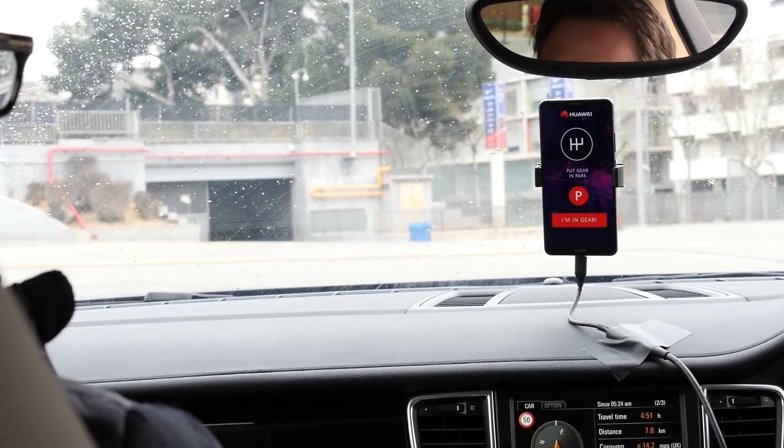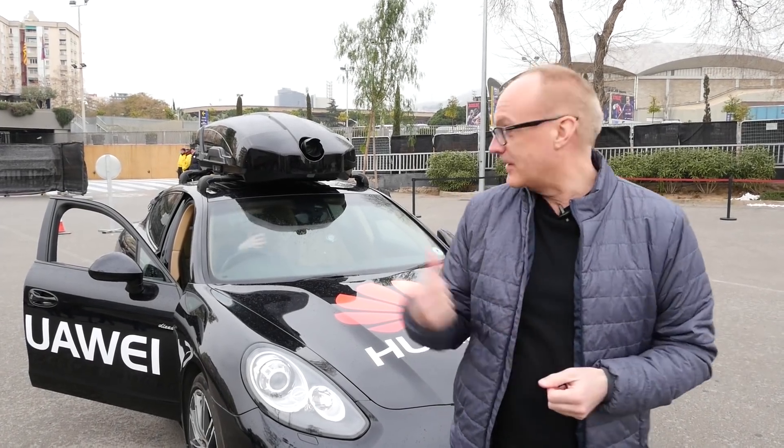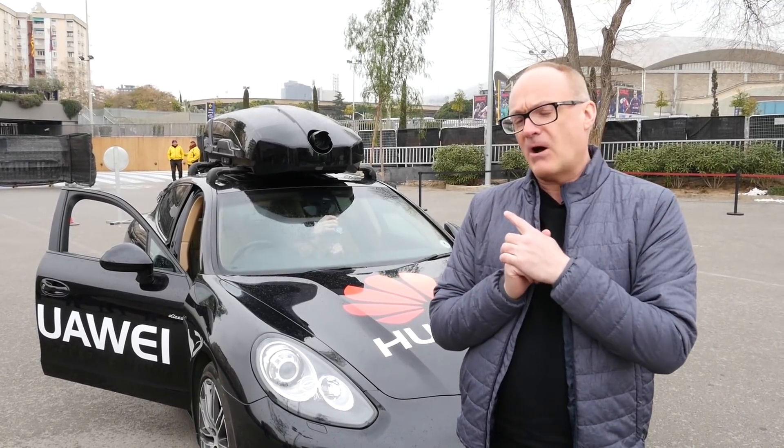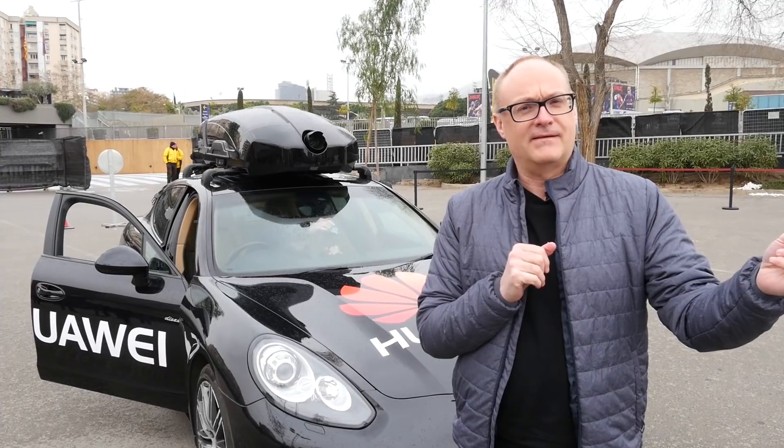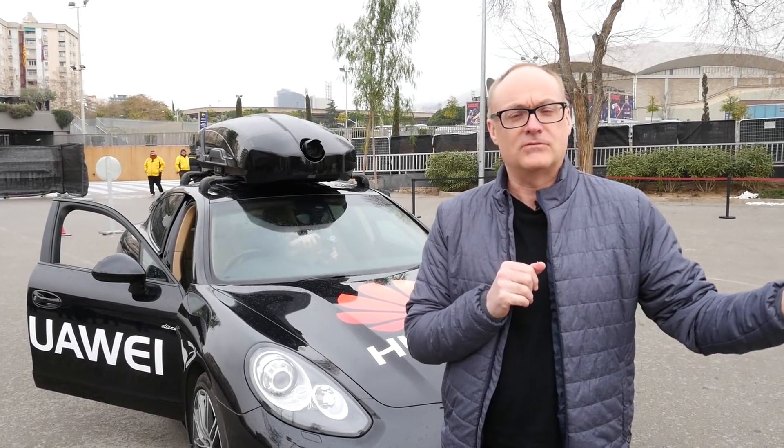We've survived. We're outside this amazing car, but it's not the car that we cared about — it's the fact that a smartphone drove us down this pit track and avoided objects almost instantly. For a phone to do that, I'm still getting my head around the fact that it was possible.